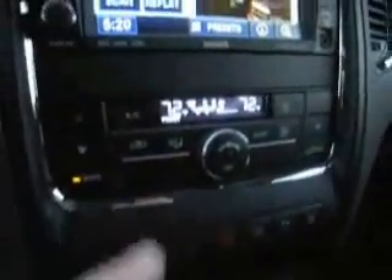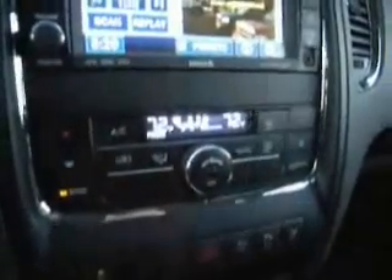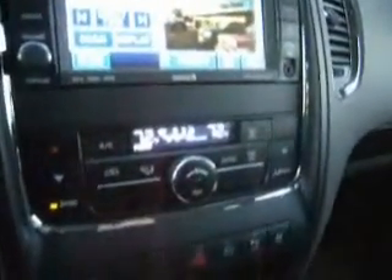Sirius satellite radio — you get a year free. Three-zone climate control: driver, passenger, and rear, and you can sync the front two pretty easily. For the sound system, you also have a plug for your iPod, MP3, and USB port right there.